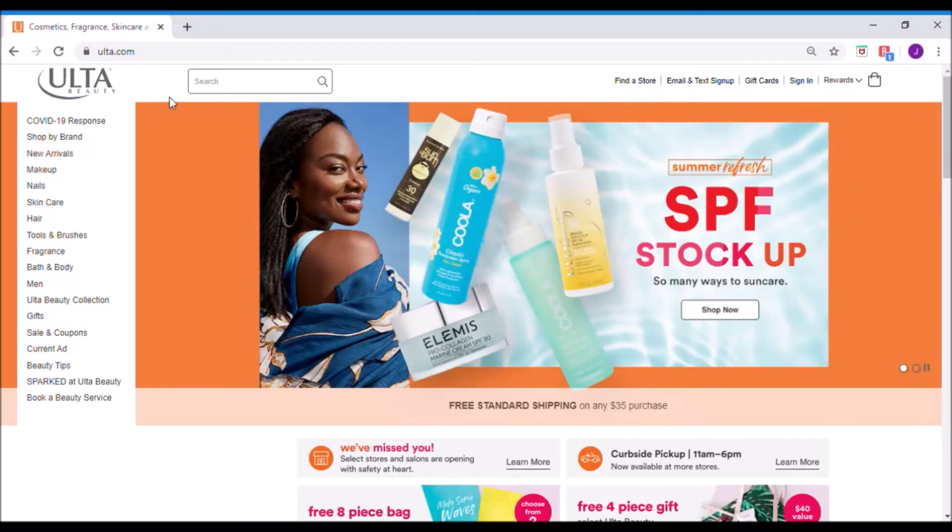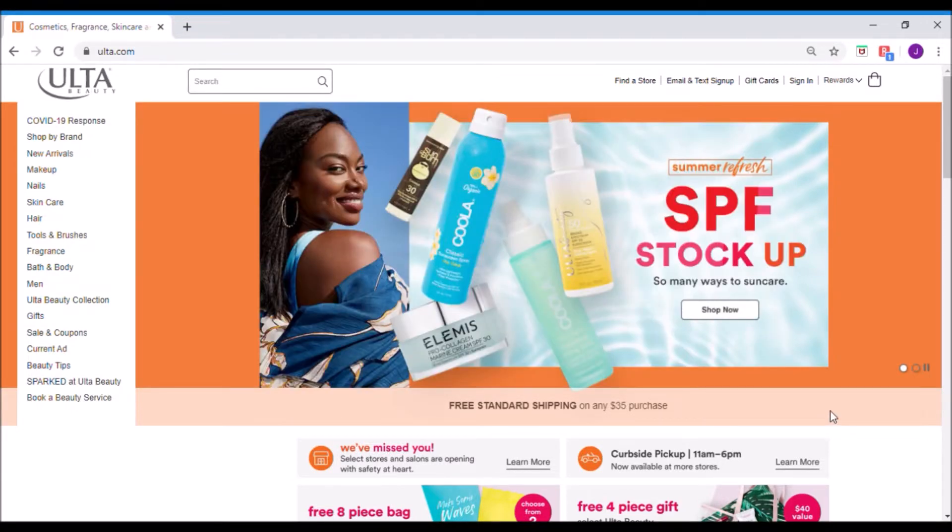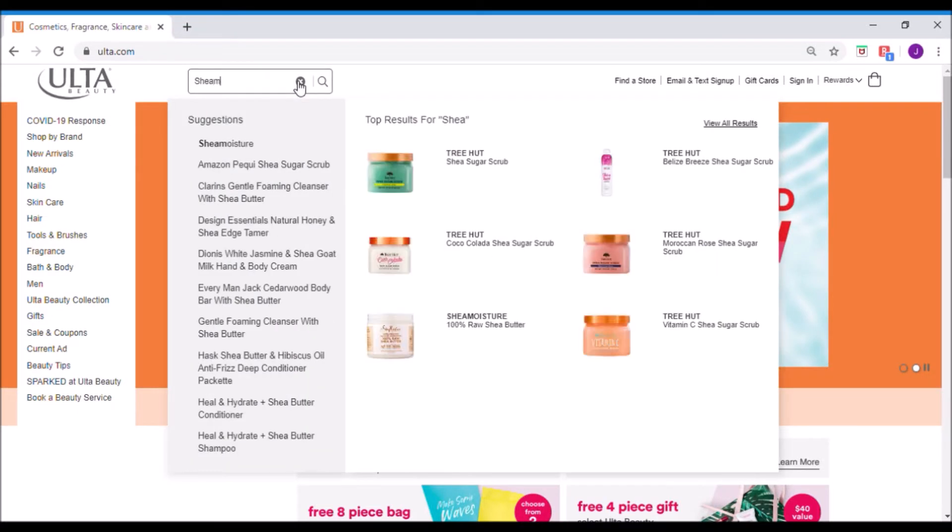Hi everyone, my name is Julie. Today we're doing a shop with me at Ulta and we're going to focus on black owned and minority owned businesses that Ulta sells. I'm really, really excited. I think this model is beautiful by the way, and I need some SPF. So let's get into it.